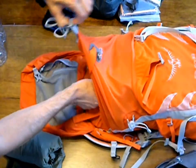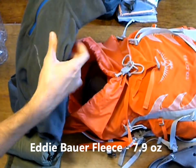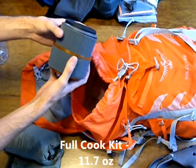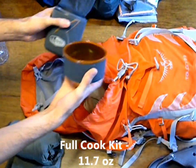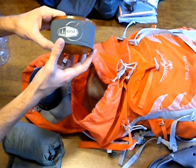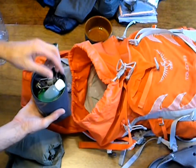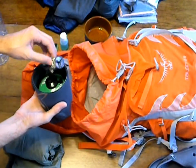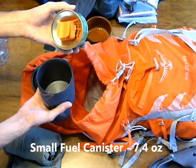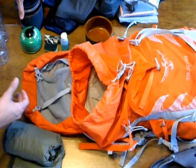Moving inside the bag, we have another extra layer of warmth, which is an Eddie Bauer fleece. We have our cook kit, which is the GSI Minimalist, and we've added a cup from the GSI Pinnacle on the bottom. Inside, we have a scrubby, our soap, the MSR Micro stove, our fuel, and the pot grabber. That sums up the cook kit.